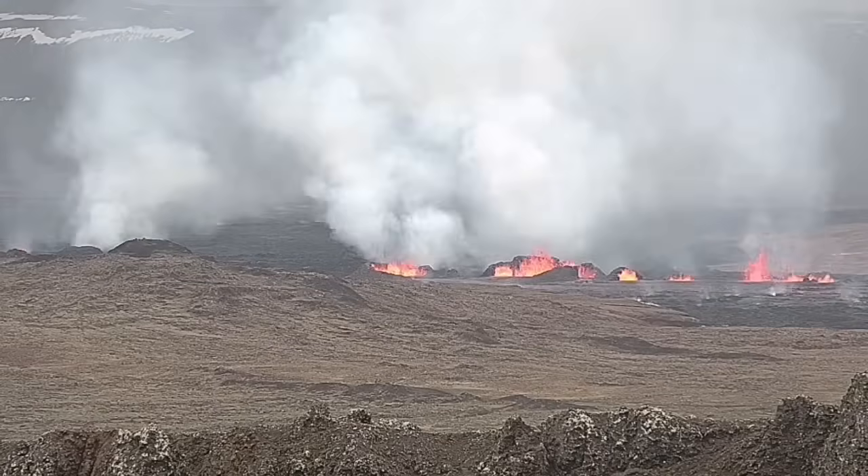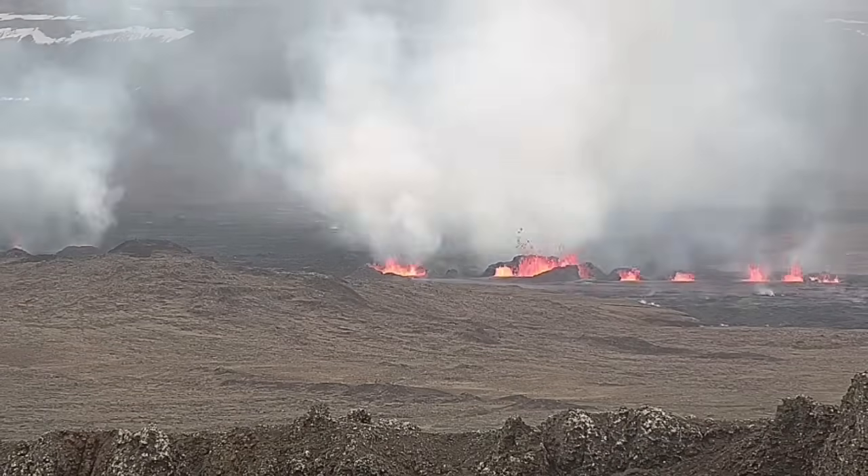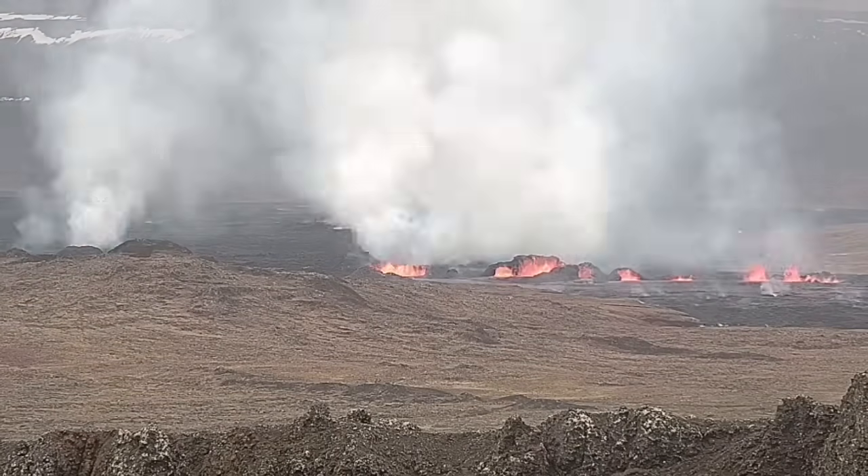Now you can see them — to the right is the second fissure, and to the left is the first fissure. As you can see, they are erupting and they are forming large craters.